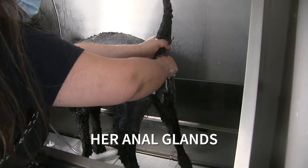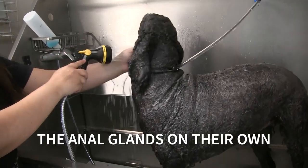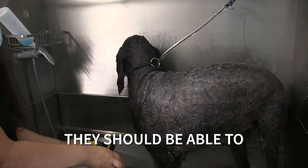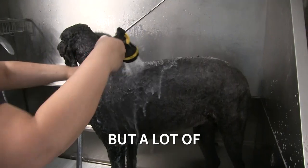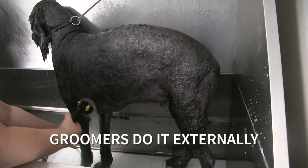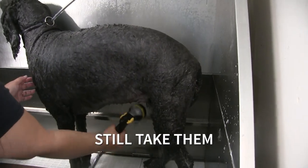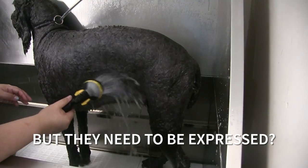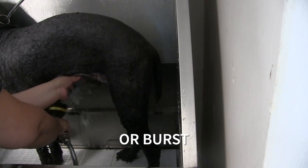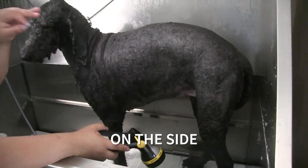Right now I'm expressing her anal glands. A lot of dogs can express the anal glands on their own — a lot of it depends on their diet. If they have plenty of fiber they should be able to express them on their own when they go to the bathroom. But a lot of pets now don't have enough fiber, which is why they require it. Groomers do it externally while veterinarians express the anal glands internally. It's always good to take them to the veterinarian too, because if they become impacted they can get infected or burst, leaving a little hole on the side of their butt.